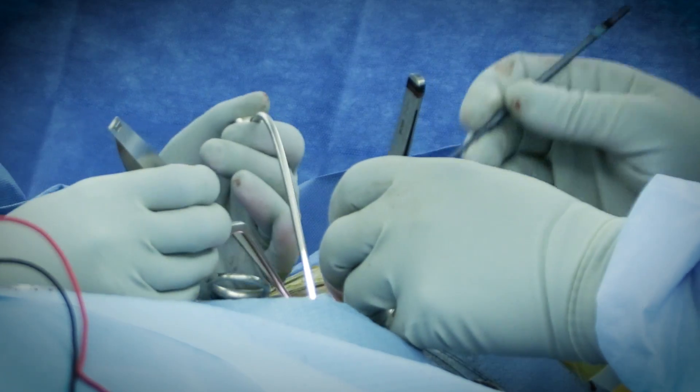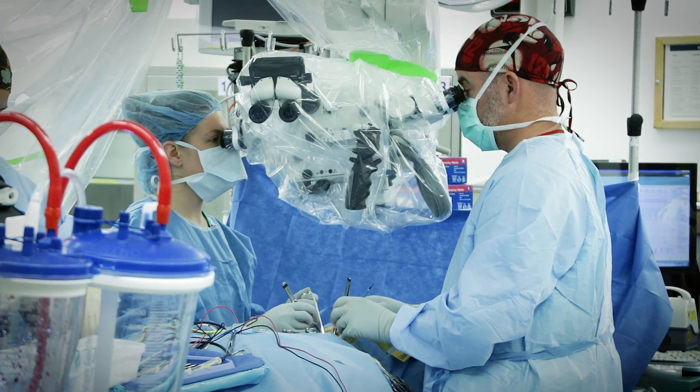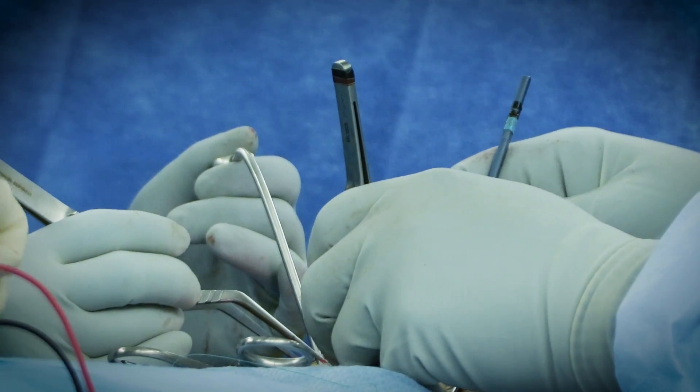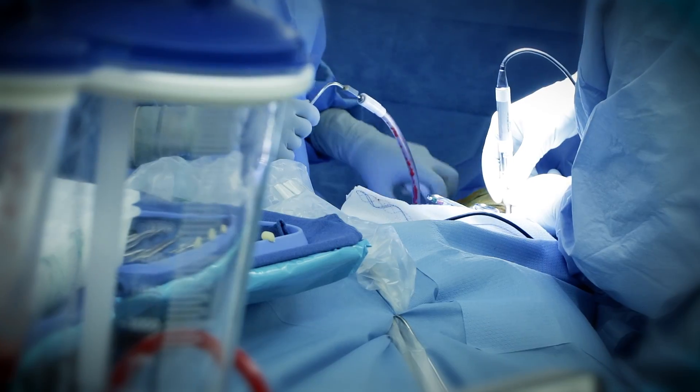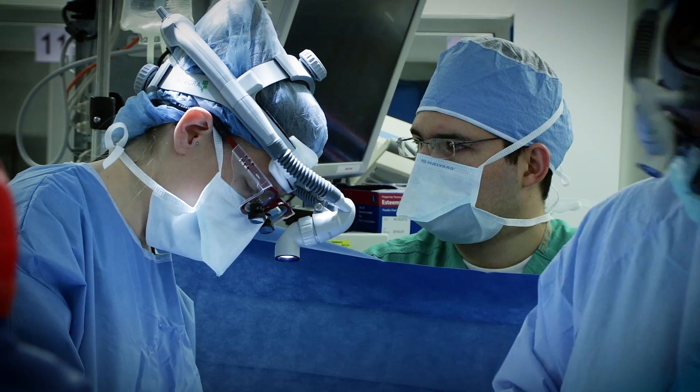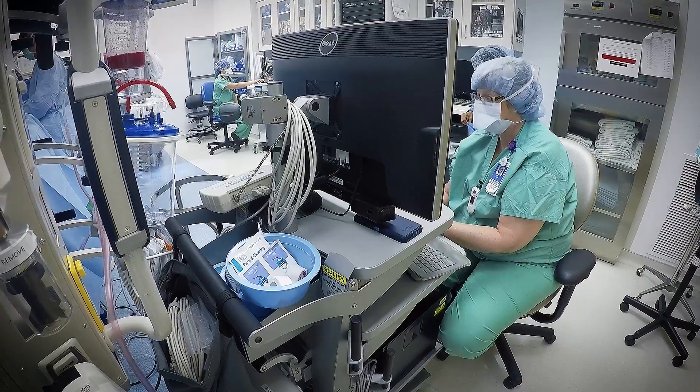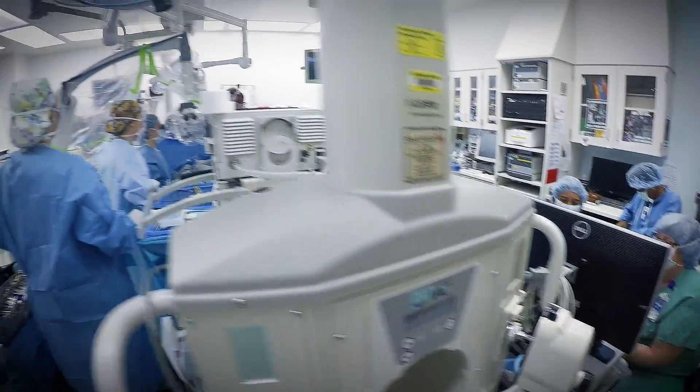We take a portion of the spinous process off and the lamina, and end up sectioning a portion of what we call the dorsal nerve roots, which control the sensory portion of the spinal cord. This results in improvement in spasticity scores, improvement in pain, and a decrease in the amount of orthopedic procedures that patients need.